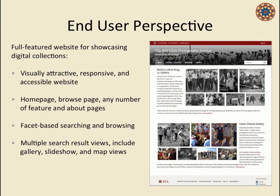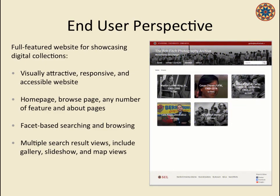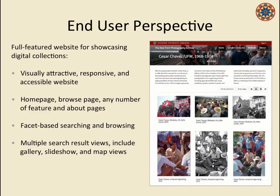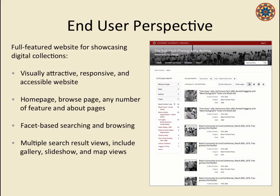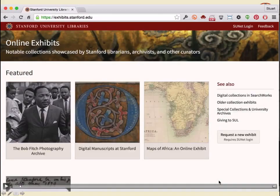I'd like to give you a brief run-through and show a quick video of the features of Spotlight. There are important features from the end-user perspective — what your end-users will see — and from the curator or exhibit creator perspective. From the end-user's perspective, we have a full-featured website. It looks like the collection websites we create as one-offs. It's visually attractive, more or less responsive and accessible, with a customizable home page, browse categories, facets, and search results in a variety of formats.